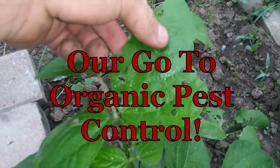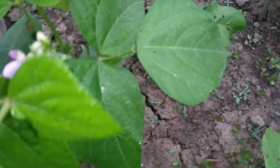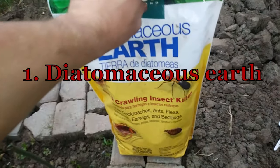Our go-to organic pest control — as you can see, our green beans are under attack. Not sure exactly what bug it is, either seems to be some sort of small flies. Number one: diatomaceous earth.